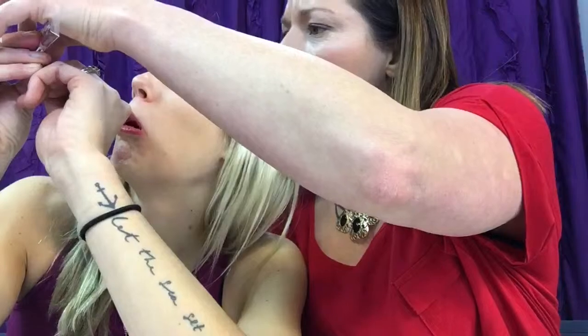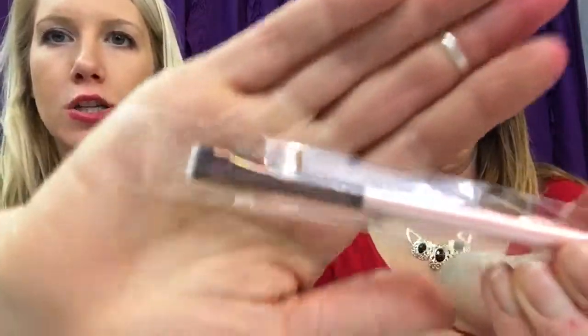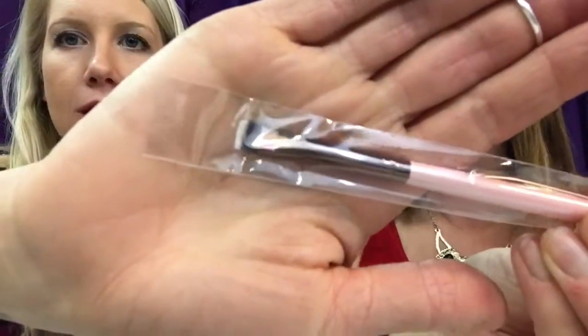The last thing I got was the Luxe Number 221 Flat Definer Brush, which is phenomenal for your waterline. That's super nice. I love it when Ipsy sends full-size brushes — that's my favorite thing ever.